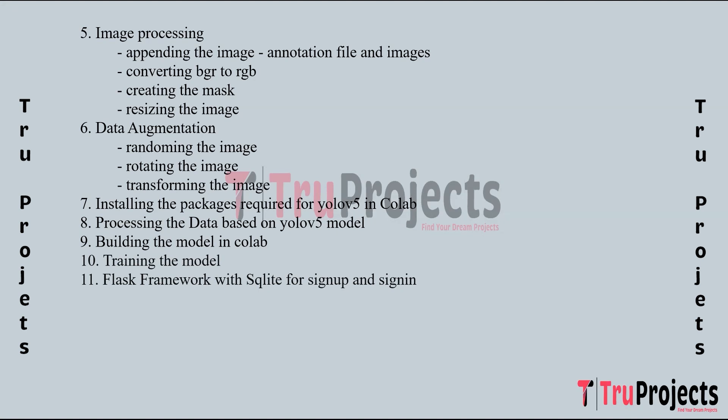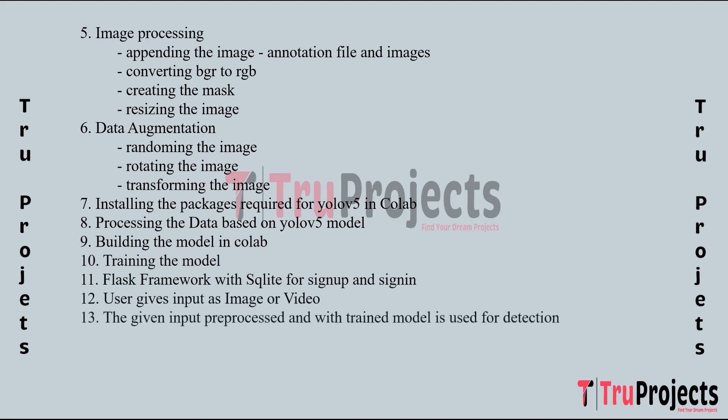Flask framework is used to build a web application interface for user interaction, with SQLite database integrated to manage user authentication for sign-up and sign-in. Users provide input in the form of images or videos through the web interface. The input data is pre-processed to prepare it for detection by the trained YOLO V5 model.